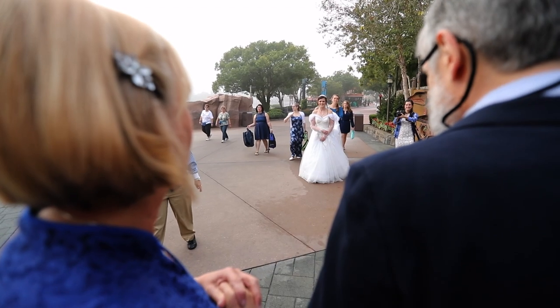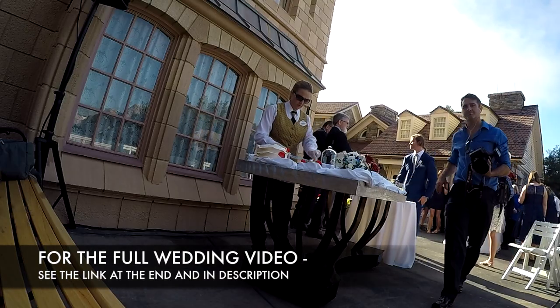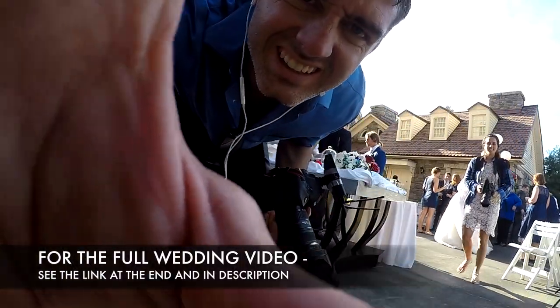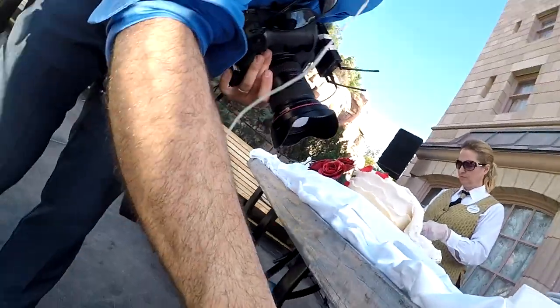If you shoot and edit video, you will be asked to shoot and edit someone's wedding video at some point in your life. I'm not a wedding videographer, but I am a filmmaker, and if you know how to use a camera, occasionally someone is going to ask you to shoot their wedding. Having done it a few times, I wanted to give you a few tips to make it great.